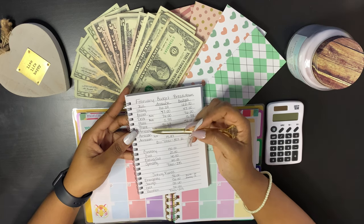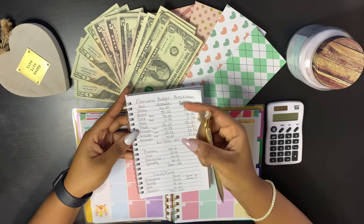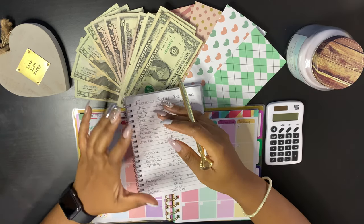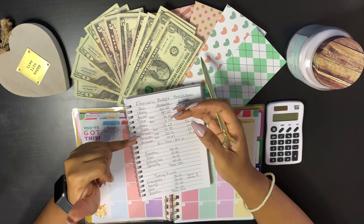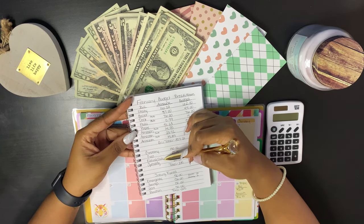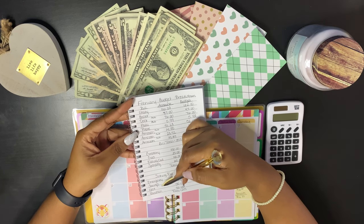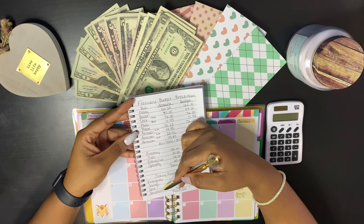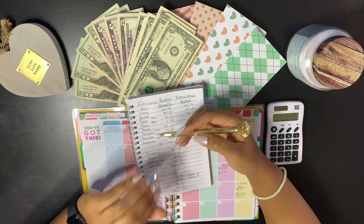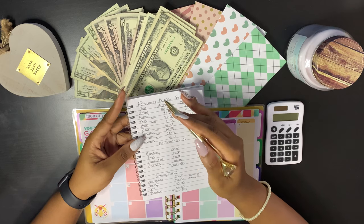I have utility, ballet, debt, Hulu, phone, and Amazon — three Amazon entries. Then the cash envelopes: grocery, gas, eating out, and spending. My sinking funds include emergency savings, debt, and vacation.